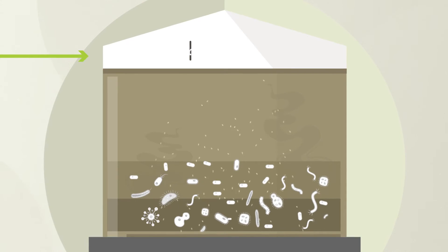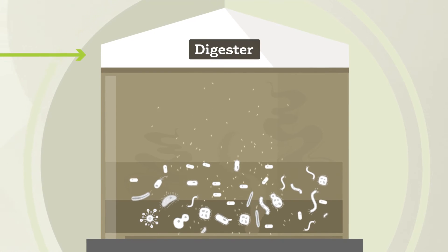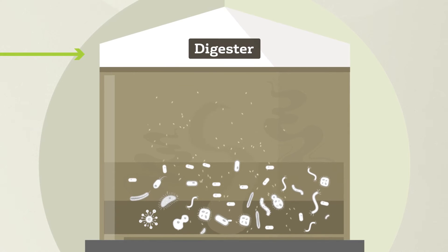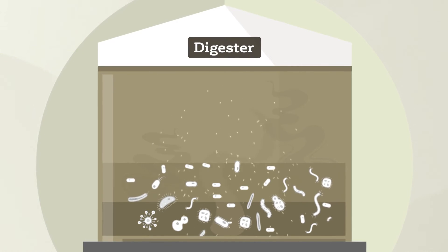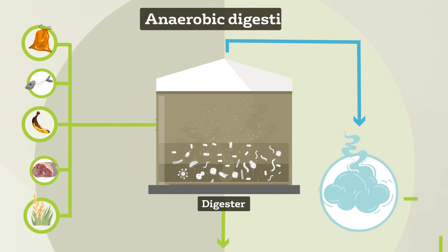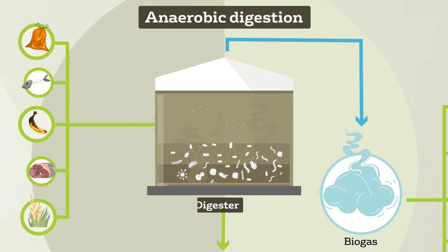Next, the pulped food waste is transferred to the digester, which is home to our amazing bugs. These bugs feed on the food waste, producing methane or biogas. The biogas rises to the top of the tank and is collected for further use. The EarthPower facility utilises anaerobic digestion technology to convert solid and liquid food waste into a combustible gas similar to natural gas.